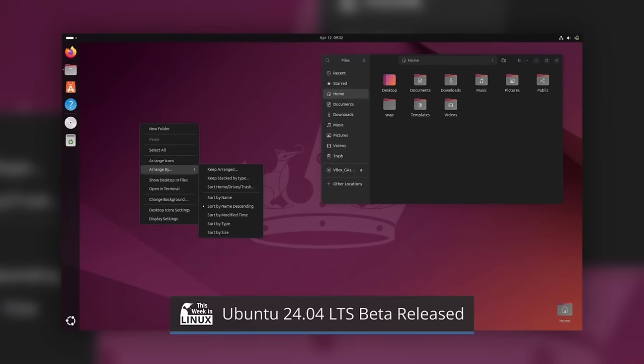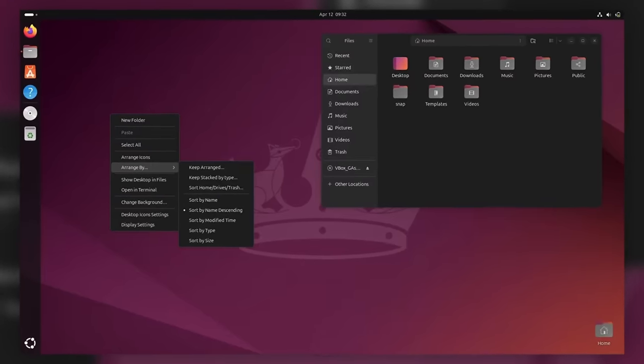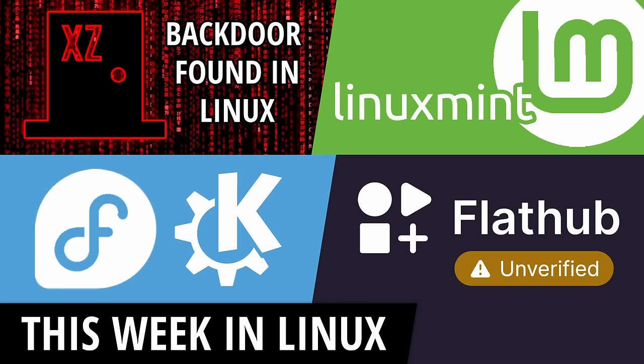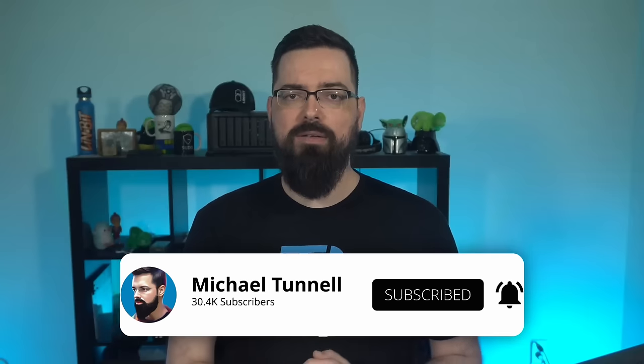The beta release for the upcoming LTS, or long-term support version of Ubuntu, is available now. Ubuntu 24.04 Noble Numbat beta is available. This beta is only a couple of weeks away from the final release. It was delayed due to security fixes needed after the revelation of the XZ backdoor. You can check out last week's episode, Twill 258, to learn more. We'll touch on just a few highlights here, as we'll go into much more detail when the final release comes out. Be sure to subscribe to get all the information.